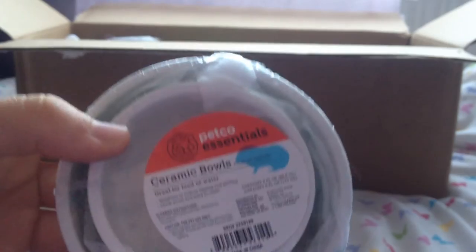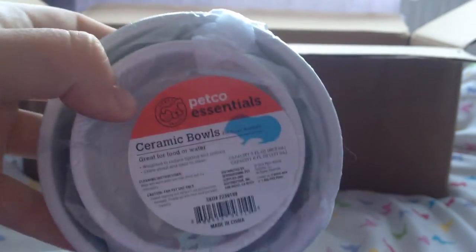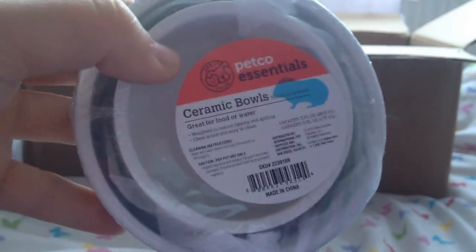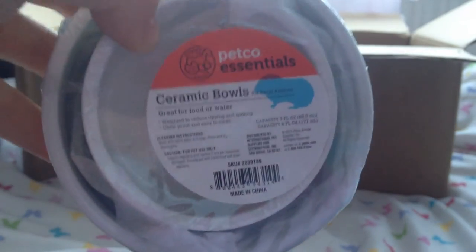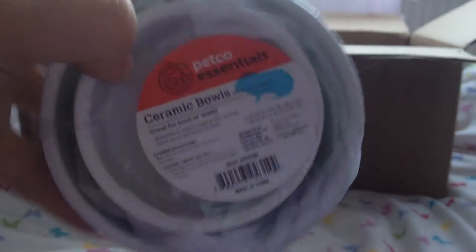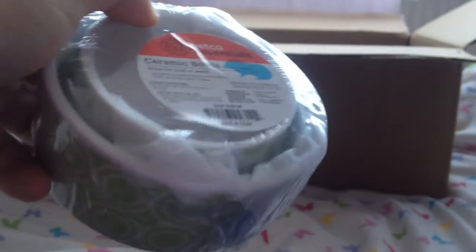Then we have these Petco Essential Ceramic Bowls — they are little green bowls and these are actually so so cute. I cannot wait to use these in the gerbils' cage. Plus I can put one in the boys' cage and one in Daisy's cage, which is just amazing. I really love the pattern of these — so so cute, thank you Emily.